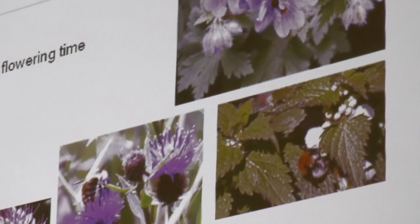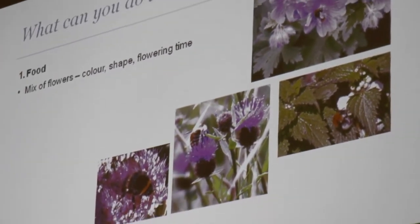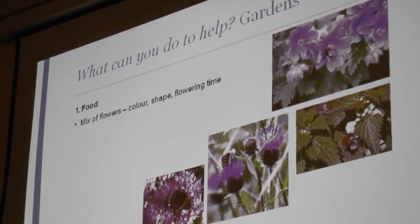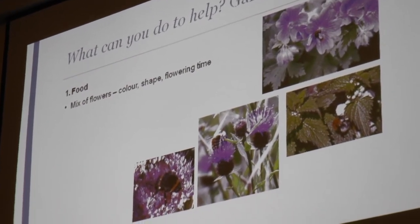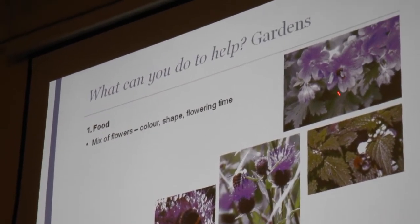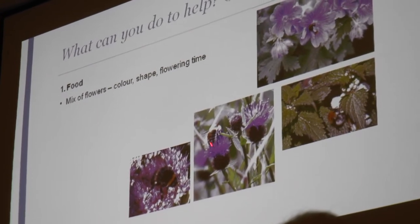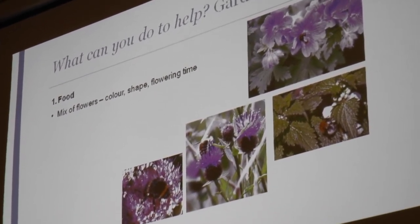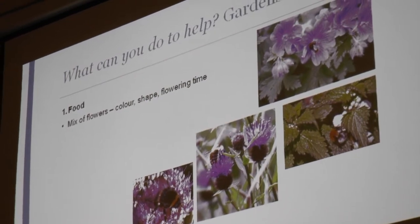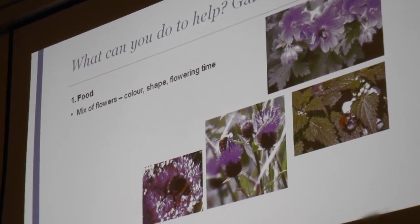Now we know what bees need — food and a home — what can you do to help? If you've got a garden, there are all sorts of things you can do. When thinking about what food you can give bumblebees, think about the mixture — the more diverse your flowers, the more diverse the bumblebees. Think about the colours, the shapes, and the flowering times crucially. Some examples: a nice open geranium, a shallow sedum, knapweed attracting longer-tongued species, and white dead-nettle which is good all year round. We've got free gardening-for-bumblebees leaflets at the back.